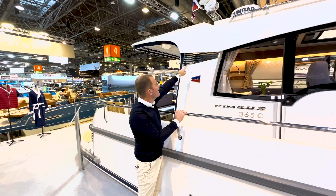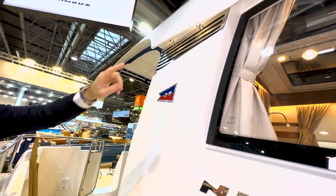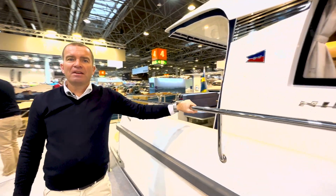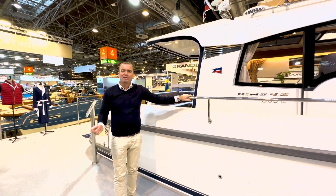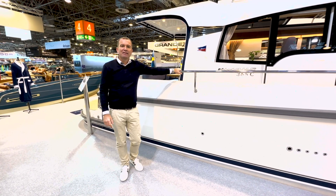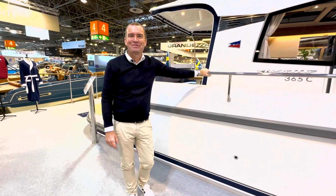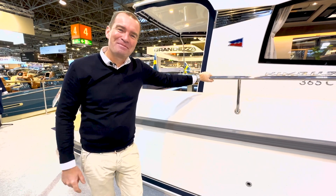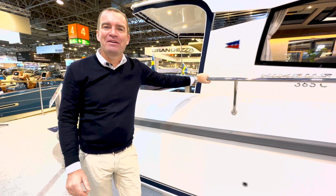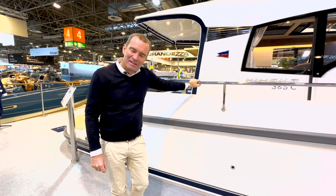Da hinten dran ist der Dunstabzugshauben-Abzug, dann die kleine LED-Beleuchtung hinten dran als indirekte Designbeleuchtung. Das war es hier von der Nimbus 365 am dritten Tag der Boot 2023. Wir gehen morgen auf dem Schiff live um 15 Uhr. Wenn Sie vielleicht ein Kunde der 365 von mir sind und begeistert von dem Schiff, würde ich mich freuen, wenn Sie morgen hier mit mir an Bord zusammensitzen wollen. Oder ich werde jemanden von Nimbus finden und ein paar Fragen vorbereiten. Vielen Dank und bis morgen.